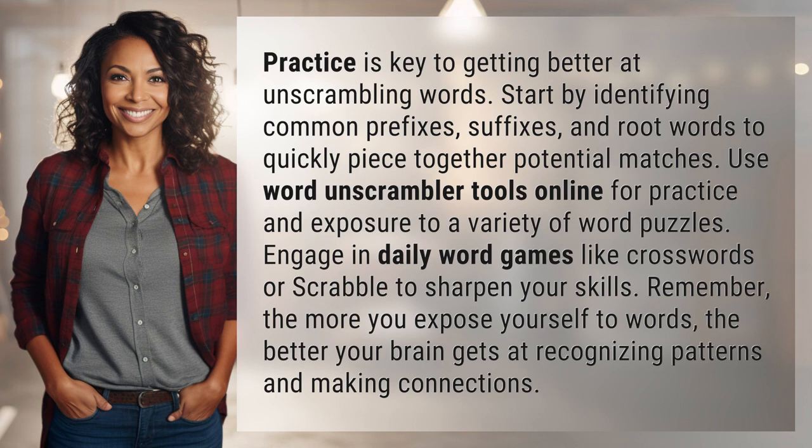Use Word Unscrambler tools online for practice and exposure to a variety of word puzzles. Engage in daily word games like Crosswords or Scrabble to sharpen your skills.